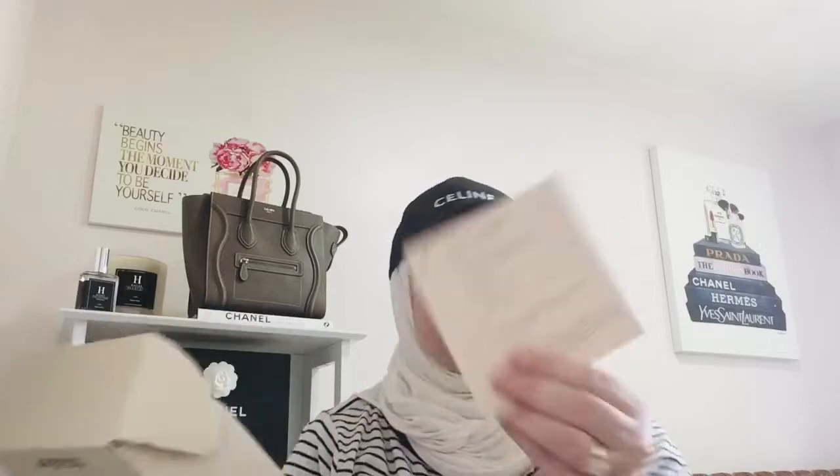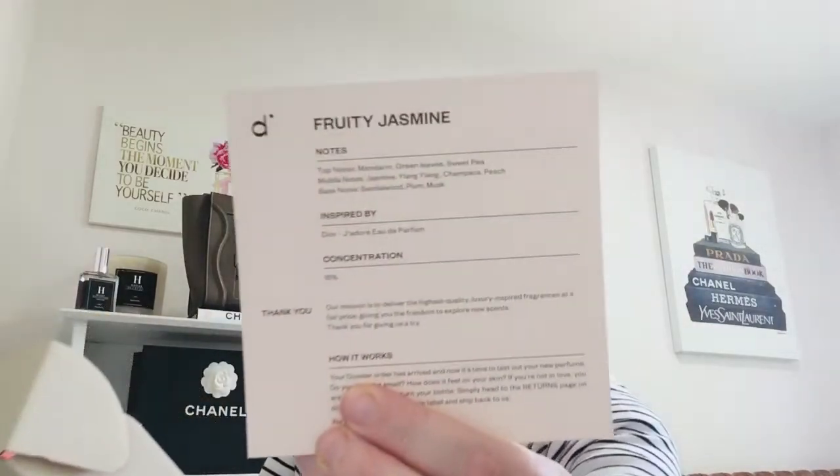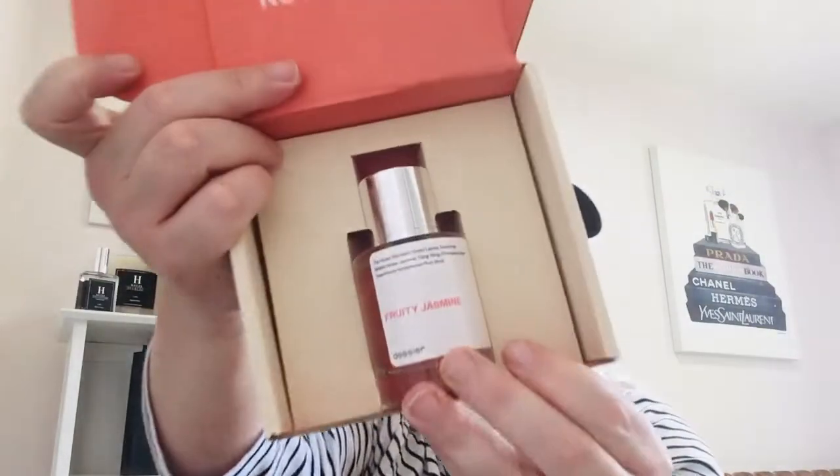Before I do my what's in my bag, I wanted to share my Dossier unboxing. I am a Dossier ambassador — I do not make any money, but they sent me a couple of fragrances to share with you. This time they sent the Dior J'adore perfume dupe, and I do have the actual Dior version.